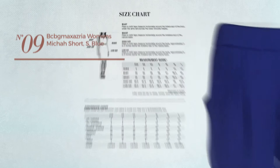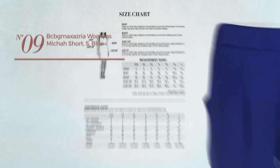Number 9. A short length garment crafted from elastic polyester, with a front pocket. Available exclusively in royal blue color.